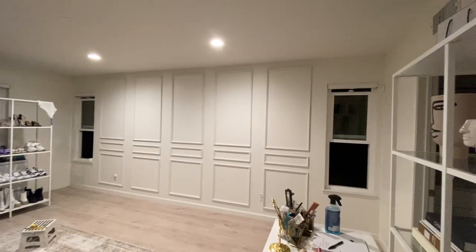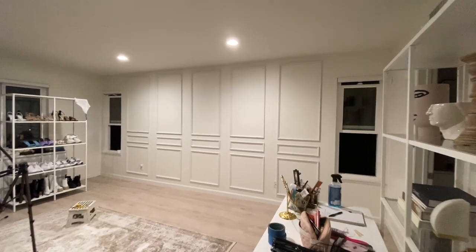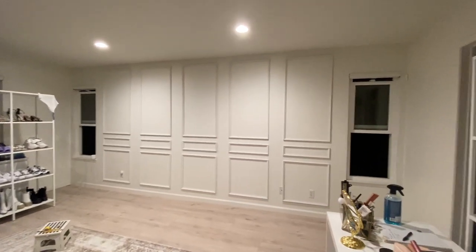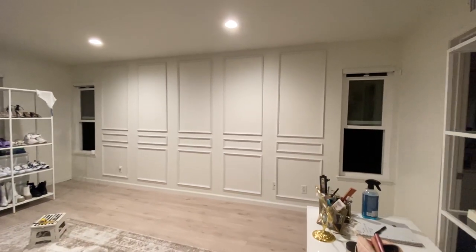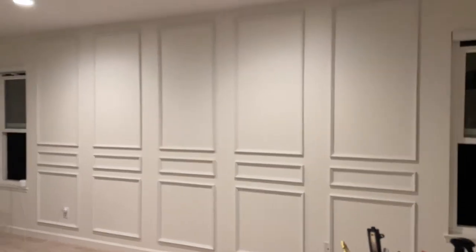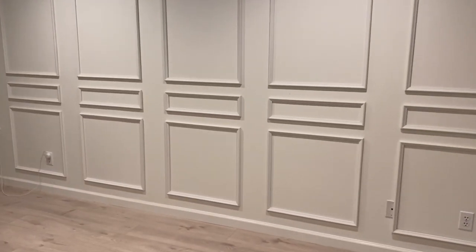Yeah, I think it's straight — wow, we are done! I'm shooting this on my phone so I can show you guys a wide angle. It looks so freaking good. I'm excited to show you guys what it looks like tomorrow in natural light; it looks dark right now so the shadows are a little weird, but it looks so freaking good.